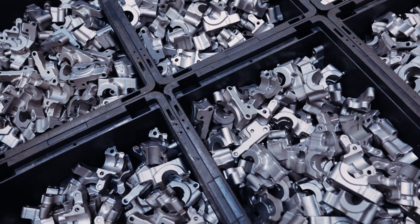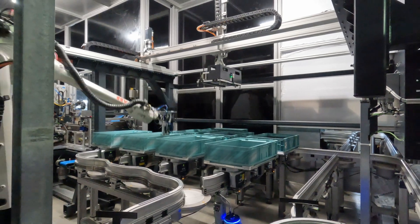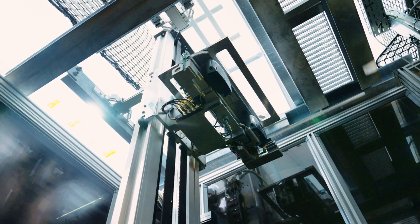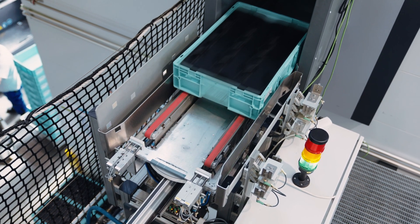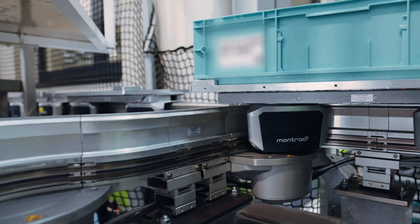In the automotive industry, you have to be at the cutting edge of technology. We, the company Deutsch, live in the Industry 4.0. With the Montrach system, we master the managing of transport and logistic routes — not least due to the space conditions and the cycle time.